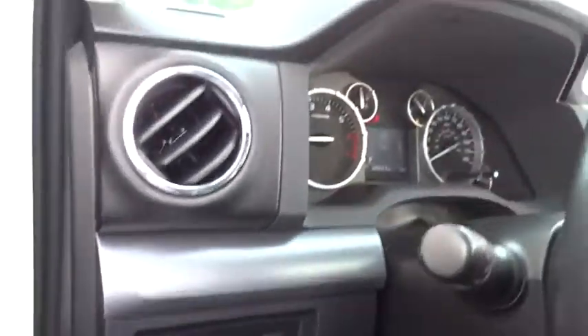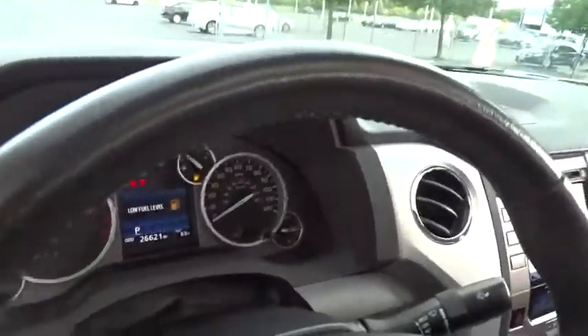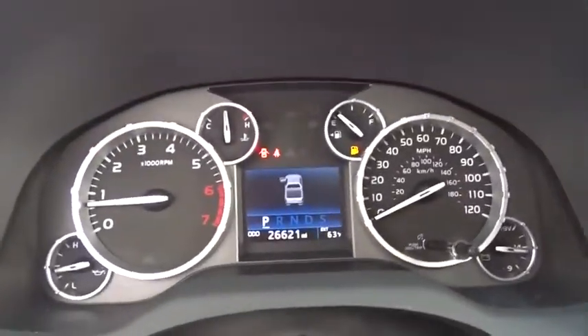the Tundra is the perfect mix of power and efficiency. This vehicle has less than 30,000 miles.